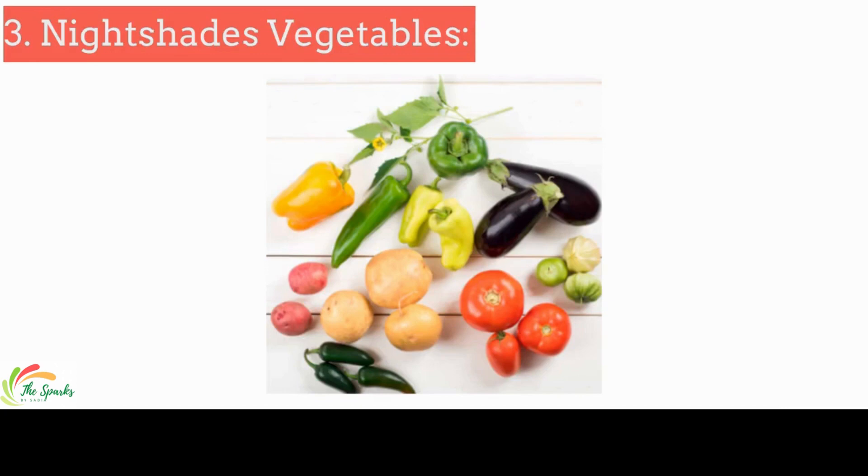Nightshade vegetables include tomatoes, white potatoes, eggplant, and red pepper. According to some reports, some patients feel better when they cut these vegetables from their diet, while some patients don't feel the same.